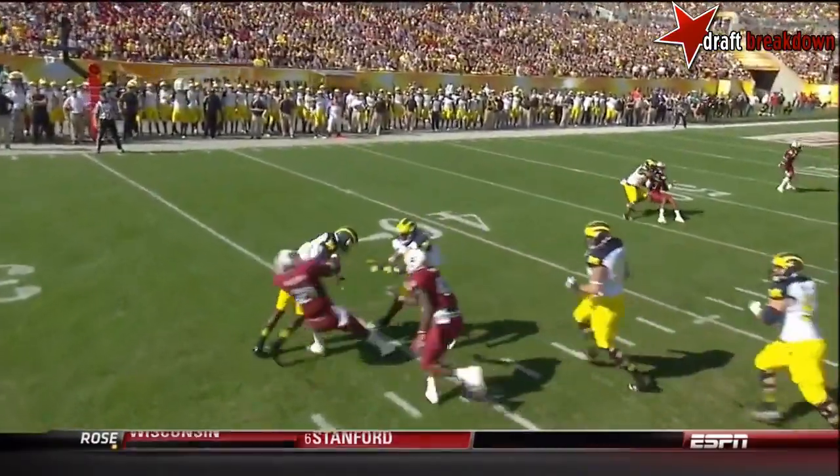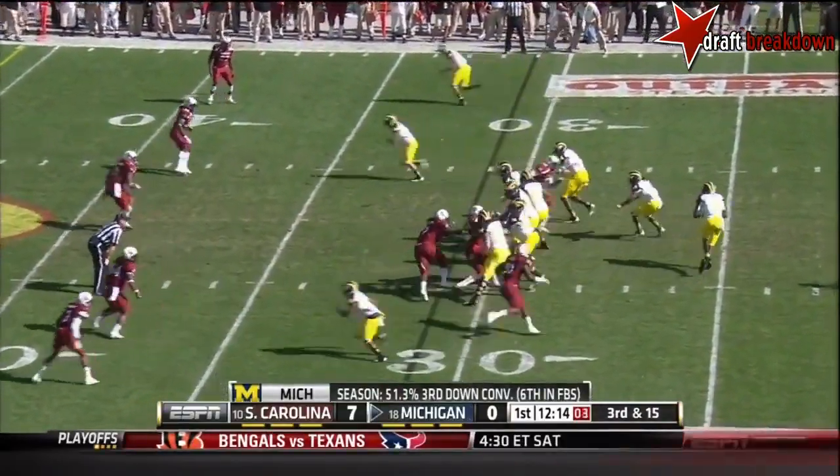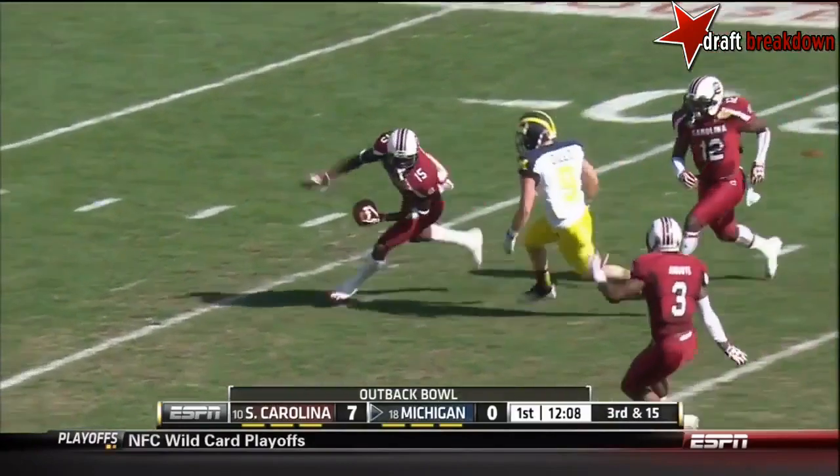Watch number 21 — breakdown. Watch out for number seven, Jadeveon Clowney, a game changer, standing up on that D-line, as Gardner rolls right, has to put it up for grabs, and it's intercepted.